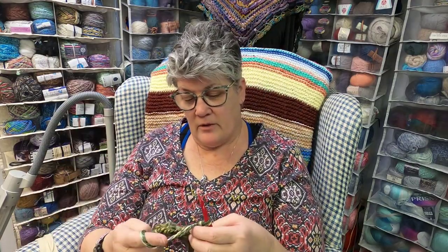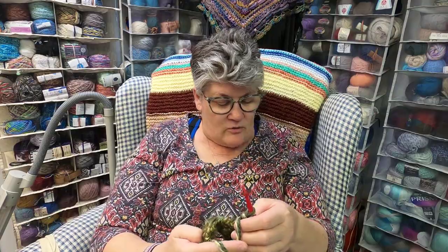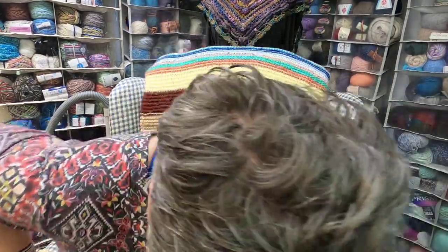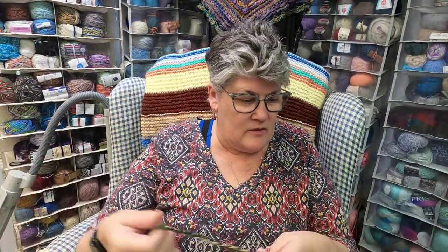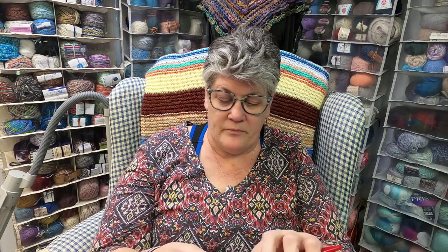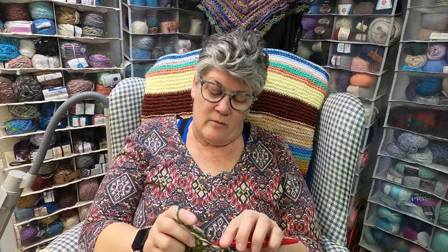Okay, so what are we going to talk about? Let me turn my chair just a little bit — I feel like I'm kind of off center. A lot of people have asked me over the last two or three years, since I live in the country, what it's like. So I thought we would talk a little bit about that.